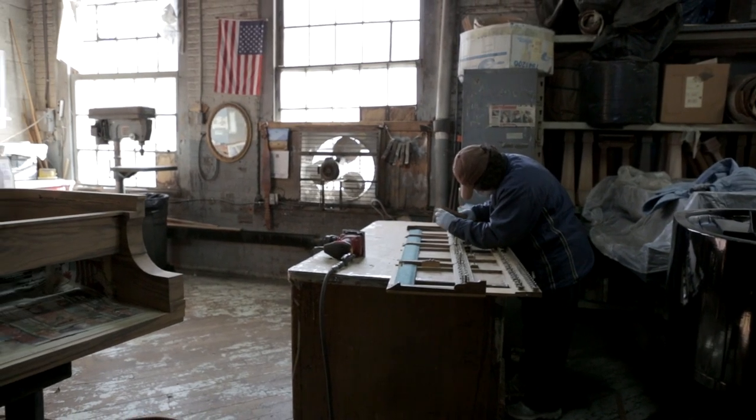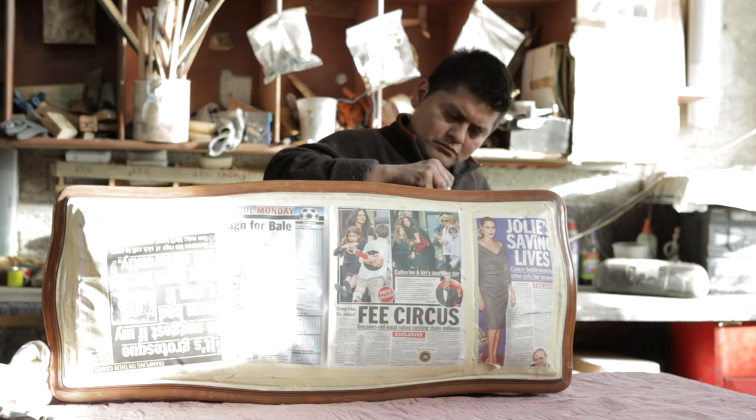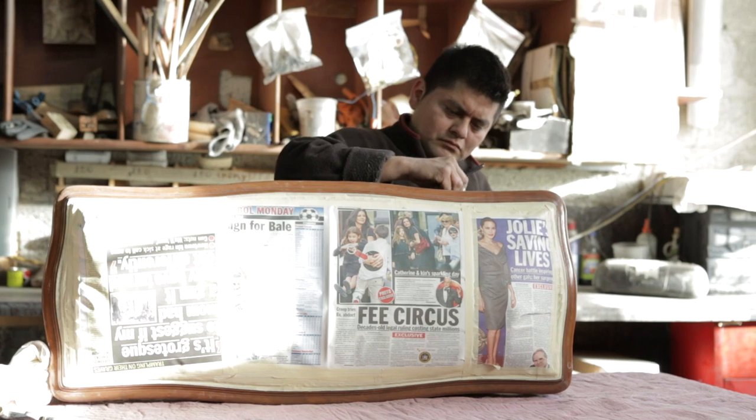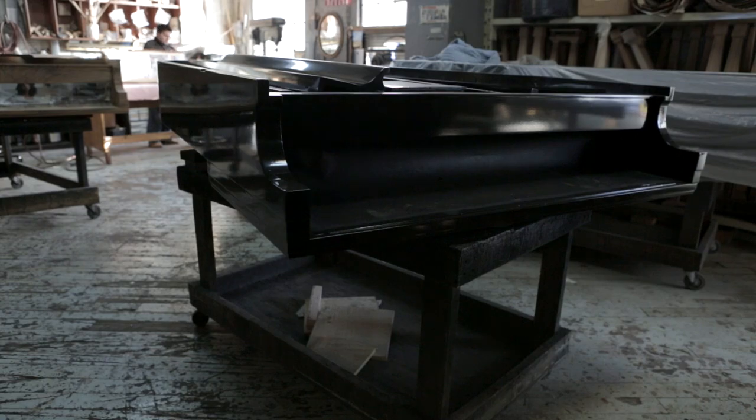Here it's all the refinishing of the case — sanding and repairing some veneer. Here we have a very special walnut piano, kind of a one-of-a-kind. In the past it was like a competition between maker and pride, and they were really spending hours and hours to make the best of it.